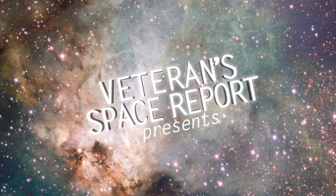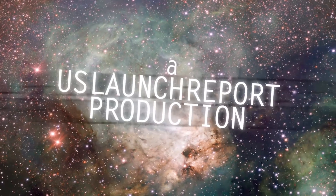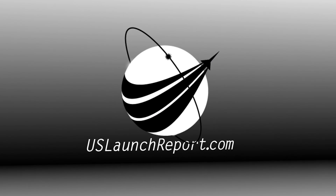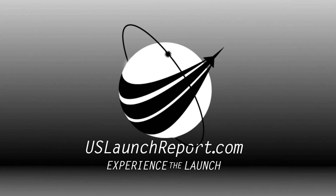And the Falcon has landed for the 50th time in SpaceX history. Thank you.